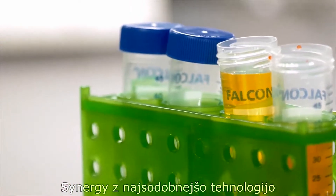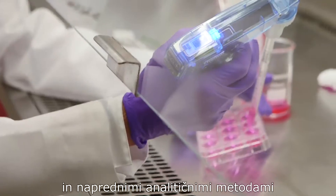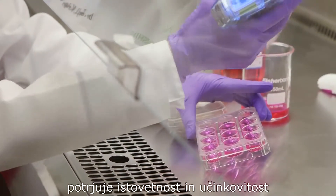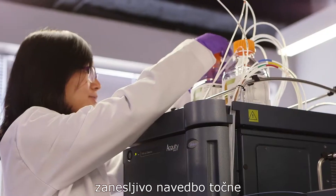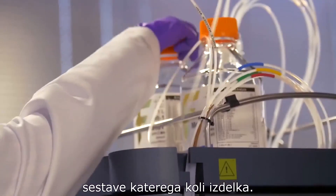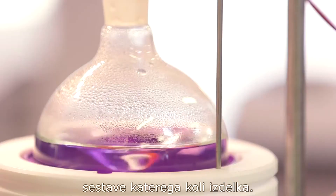Synergy applies cutting-edge technology and advanced analytical methods to confirm the identity and efficacy of its product ingredients. Using these techniques, we can confidently tell you any product's exact composition.